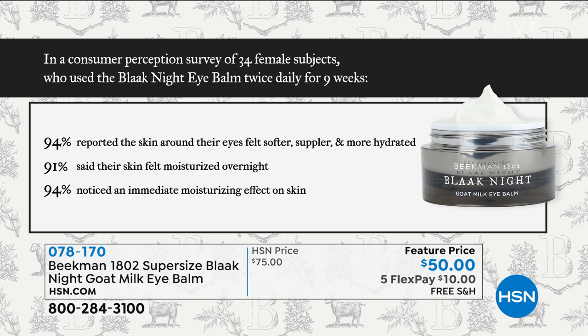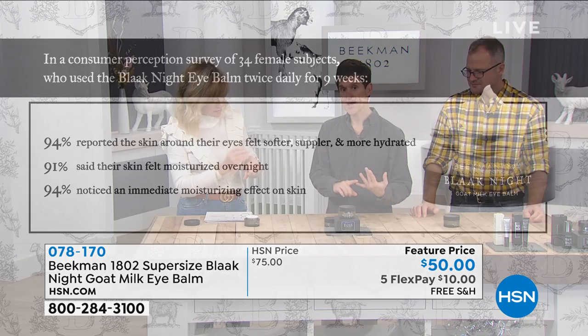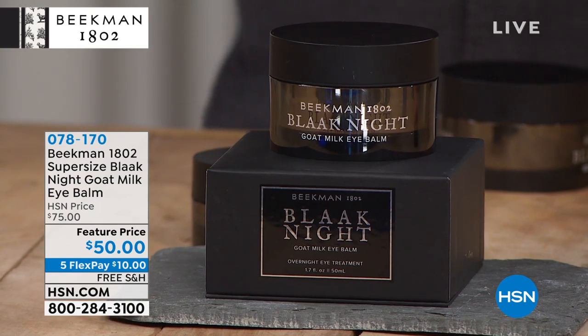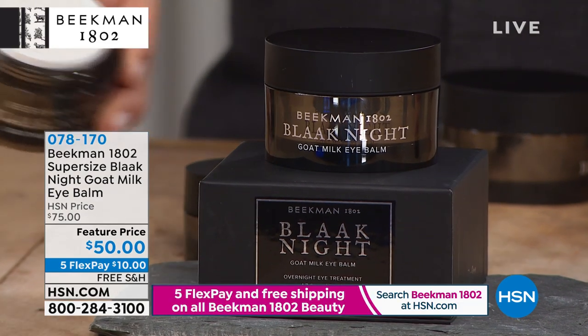That's very interesting. And today you get three times the size of one of their all-time best-selling products, which is the Eye Balm. It goes on differently — it is so luxurious. It's packed with goat milk, which helps your skin drink it in. It's packed with colostrum. And it really does add all of that hydration and moisture around your eye.